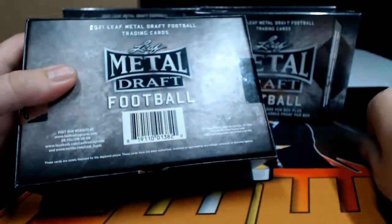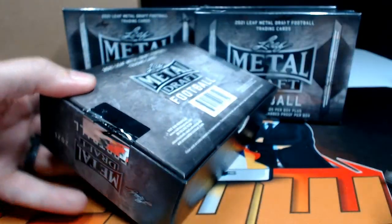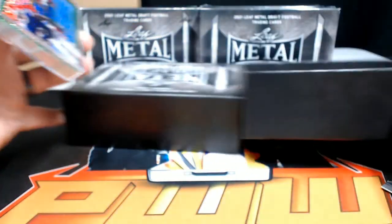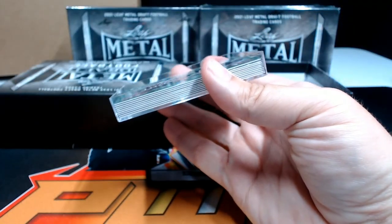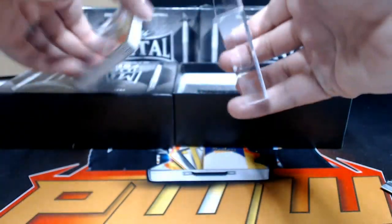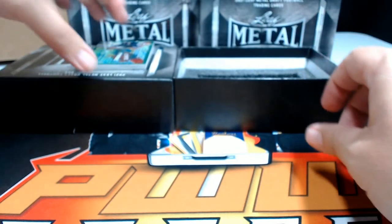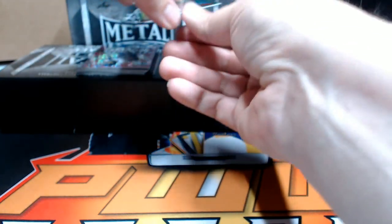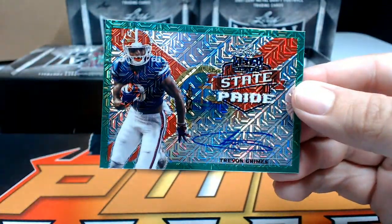Box number one. As always, you can get shipping insurance, signature confirmation, or magnetic case one-touch at pwwcards.com — just remember that in case you want a one-touch on anything.